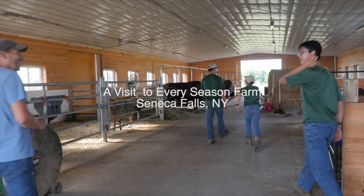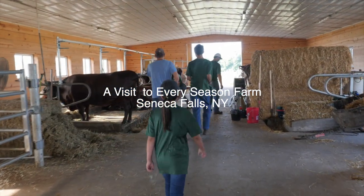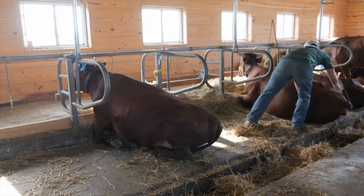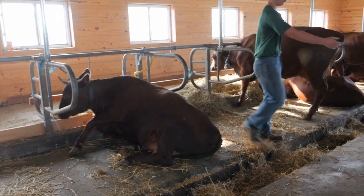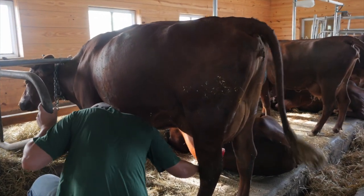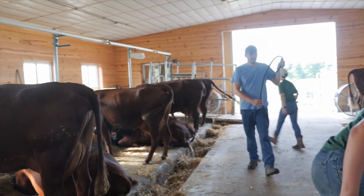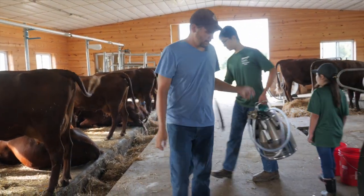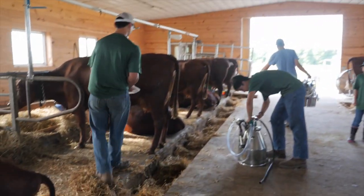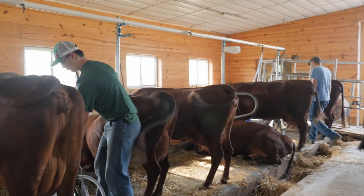Okay guys, let's milk cows. Dinah first. Josiah, very gently. We'll let Selah first. Here we go.